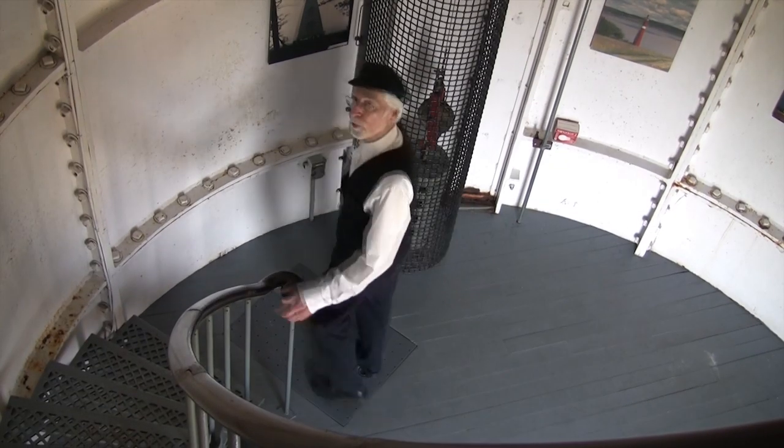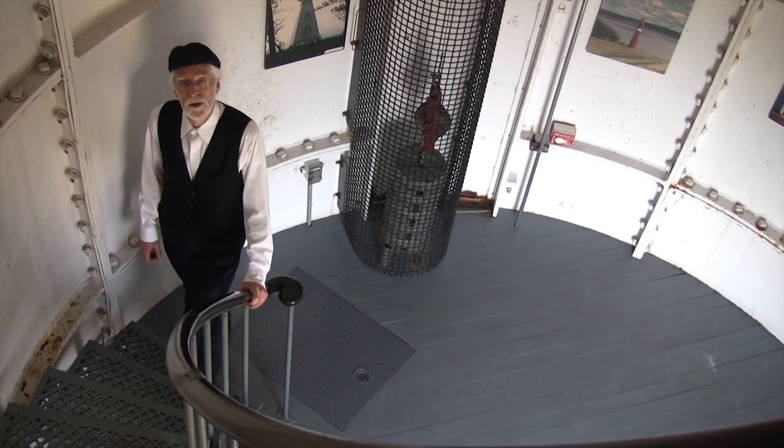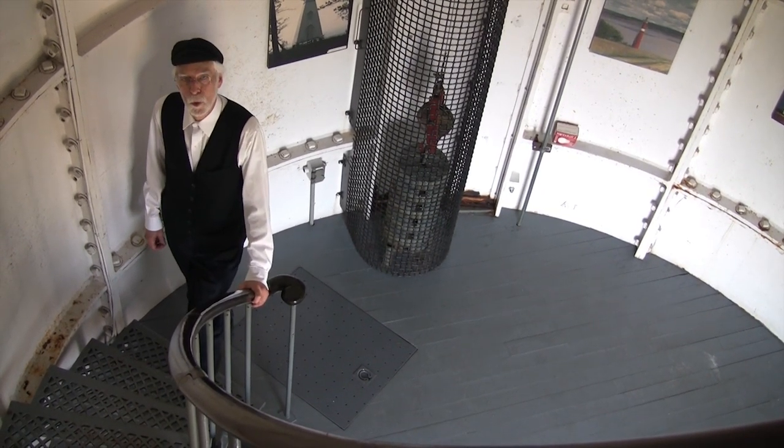Now come along with me and I'll give you the grand tour. Being a lighthouse keeper is an important job. The light guides the boats — big ships and small fishing boats alike — and lets them know how far they are from shore.